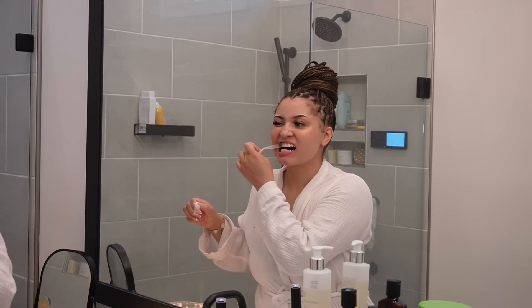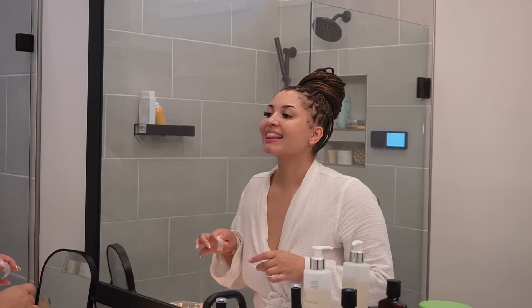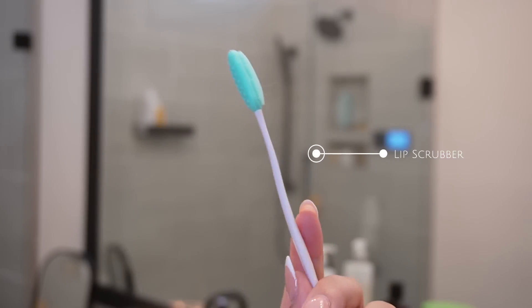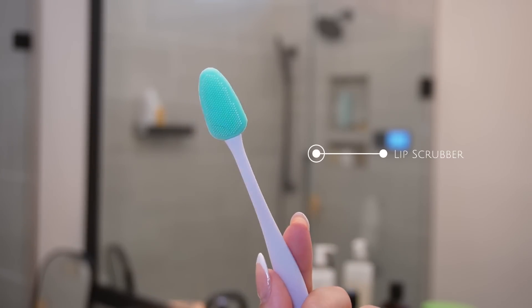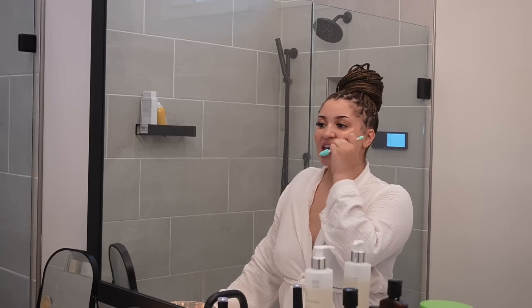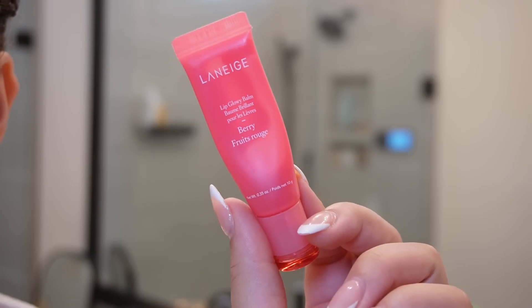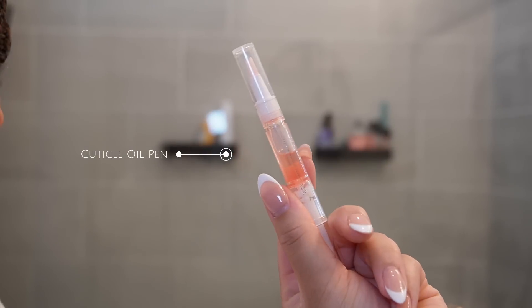Then it was time to exfoliate my lips. I got this lip scrubber from the Dollar Tree and I've been loving it — it helps with circulation and getting that crusty, dry, dead skin off your lips. Nobody wants to be walking around with dry lips. To finish off I'm using my Lineage lip balm — it's so moisturizing and has a cute little berry tint to it, so it just leaves your lips looking cute.